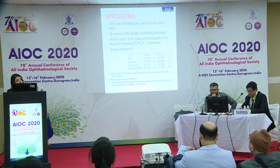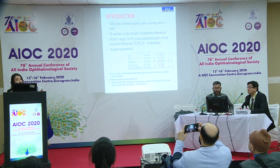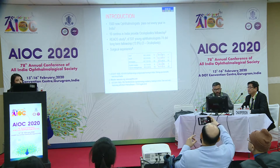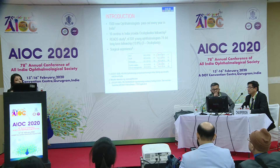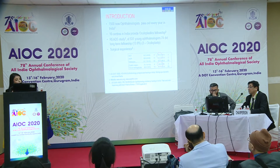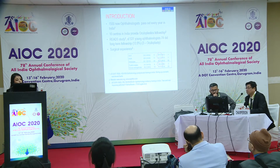In our country, every year 1,500 new ophthalmologists pass out, and in India there are about 10 centres which provide oculoplasty fellowships. In the REIT study, which was published in the IJO, of the 531 young ophthalmologists who took part in the study, 74 have done long-term fellowship, and out of them only 3 have done oculoplasty fellowship.